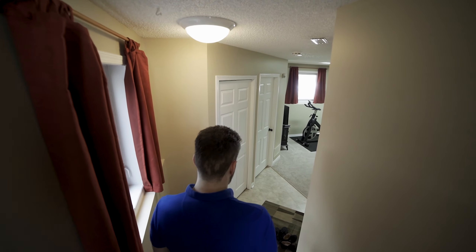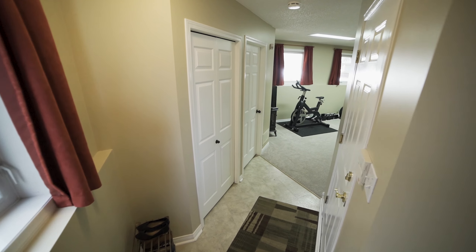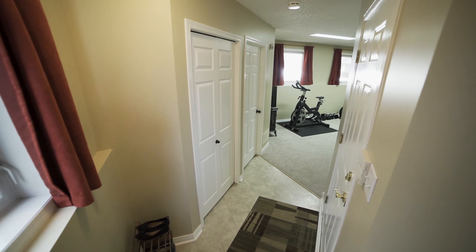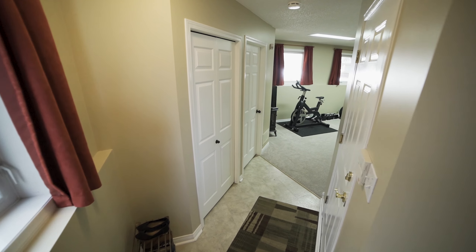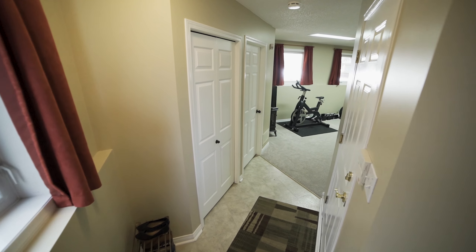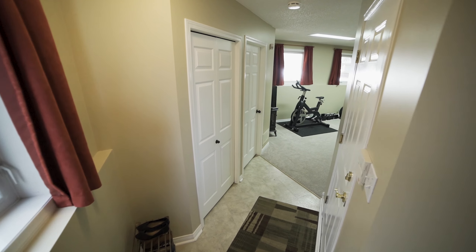As soon as you get upstairs, immediately you have access to the main bathroom, and the main bathroom is also connected to one of the bedrooms here, so it kind of works like a cheater suite. You get tons of natural light in here since this is facing southeast as well. This bedroom also has another big bay window, so out of all the rooms in the house you get more light than anywhere else.